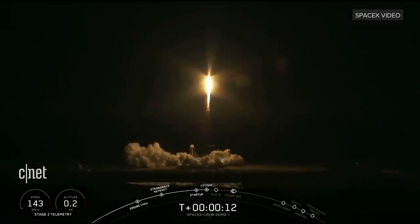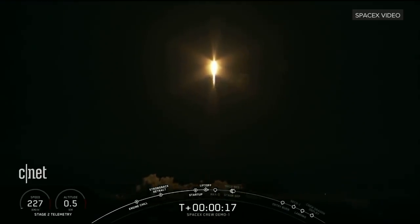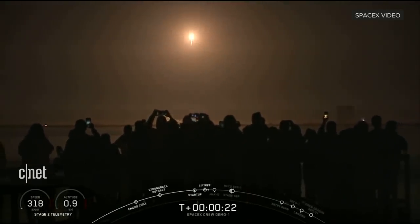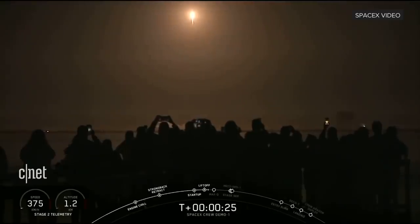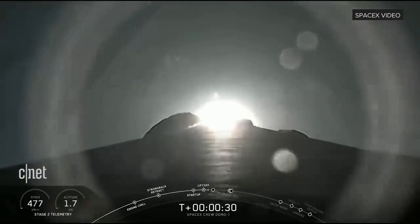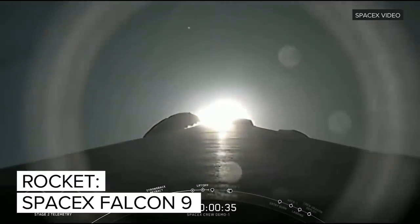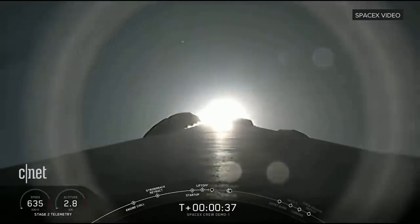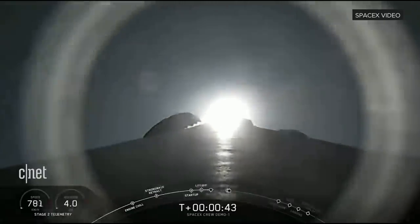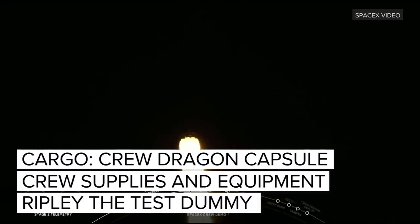Vehicle is pitching downrange. Stage 1 throttle bucket. Power and telemetry nominal.